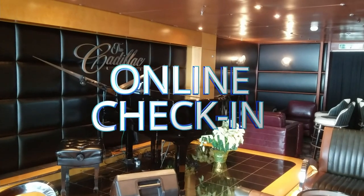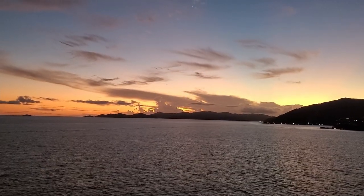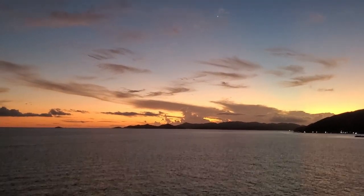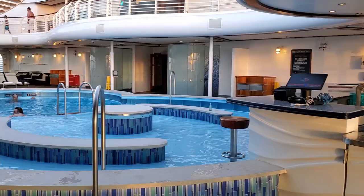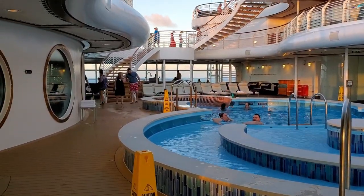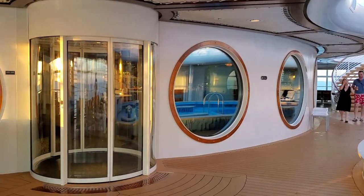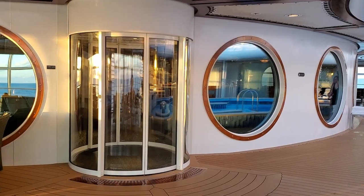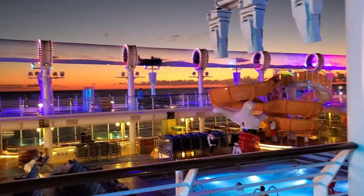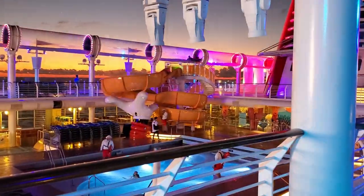Number two: online check-in. You want to make sure and do your online check-in as soon as possible. For new cruisers, that's going to be 75 days before you sail, and you can sign in at midnight Eastern Standard Time to make those selections. This is a big deal if there are things that are really important to you. You use it to schedule your port arrival time, specialty dining, alcohol tastings, port excursions, and you also want to check into the nursery and kids club sign-ups.